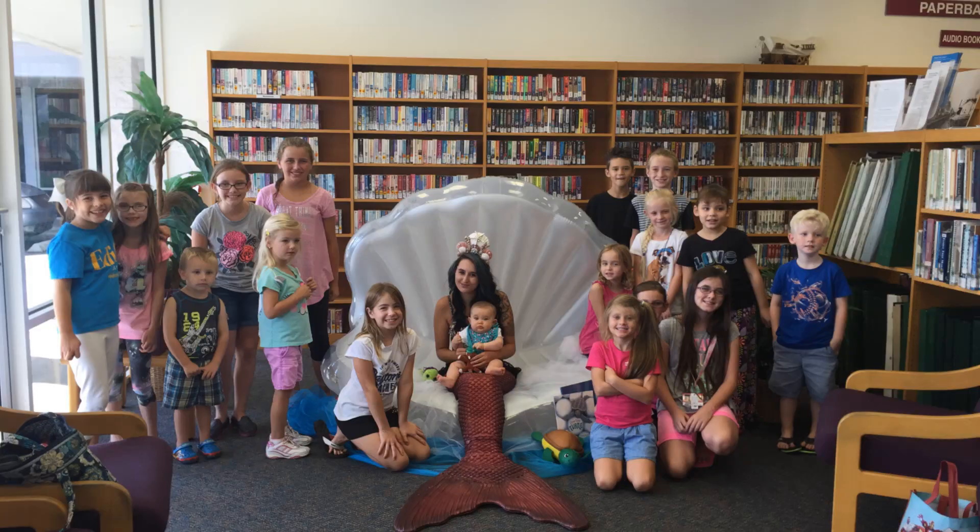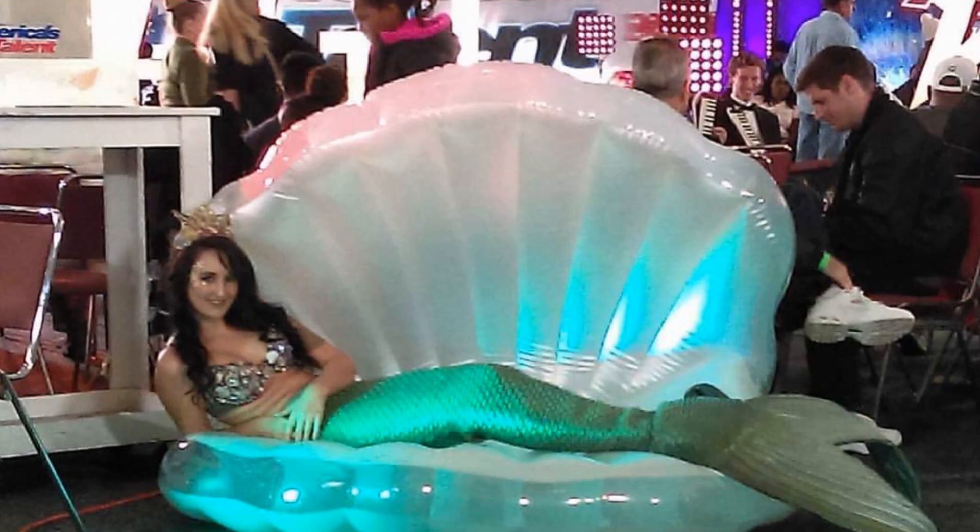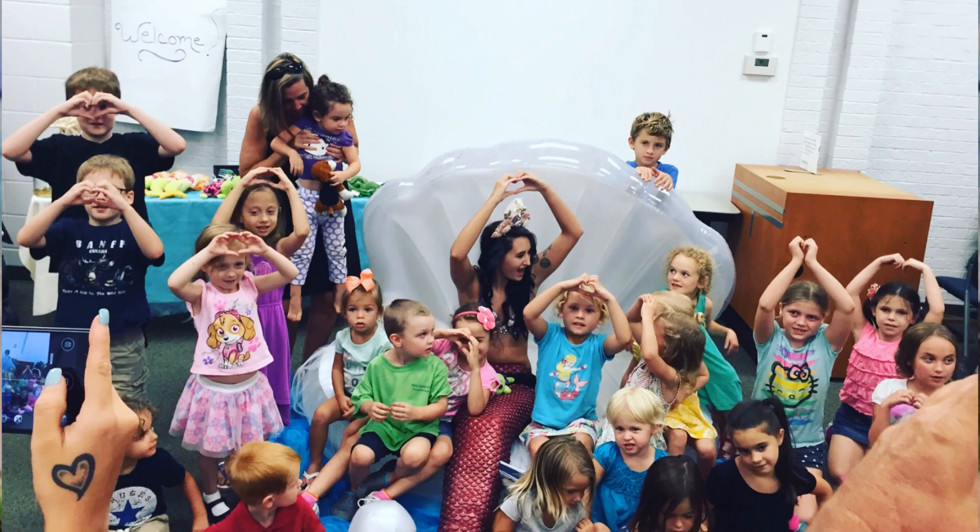Another prop I often use is my inflatable clamshell. A lot of times I use this as kind of a photo backdrop for people to sit in and take a photo, or I use it as a shell throne to sit on at different performances and birthday parties. I also have a pool float that is slightly different that I can rest on during a performance. Pool floaties are super awesome props, especially for land performances and professional mermaiding.